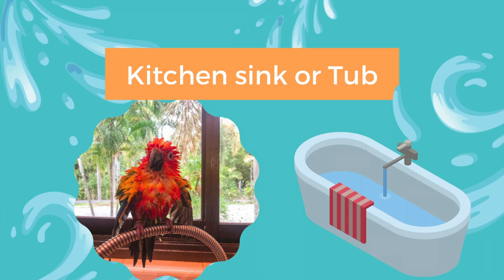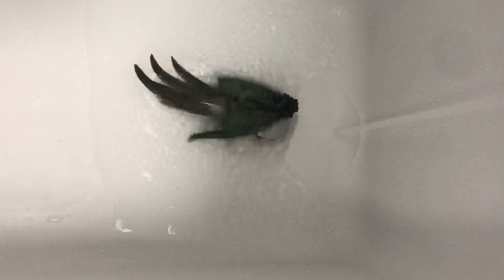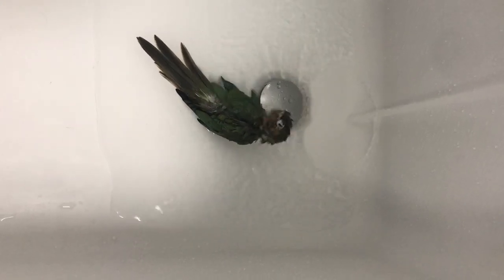The next option is the kitchen sink or the bathtub. Put the water on a lower setting so it flows gently and doesn't scare your bird. When filling the tub or sink, make sure it's just a little bit of water — not too deep, just enough that they can splish and splash around and enjoy bathing.